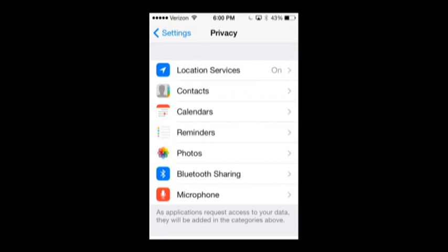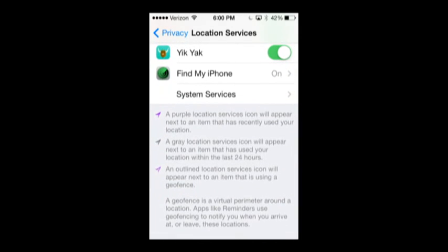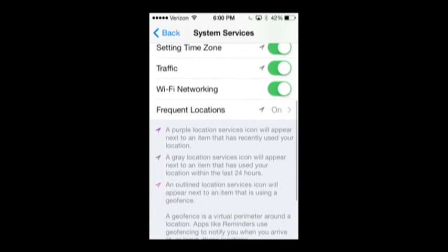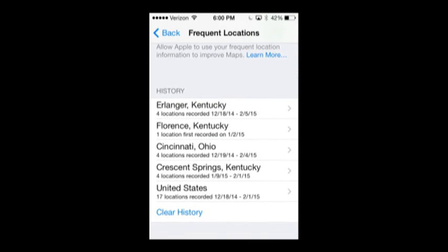Under Privacy, usually the first thing that comes up is your Location Services. If that's turned on, tap on that. You're going to scroll down through all of your apps and you're going to find System Services at the bottom. Once you get to System Services, scroll down and tap on Frequent Locations.